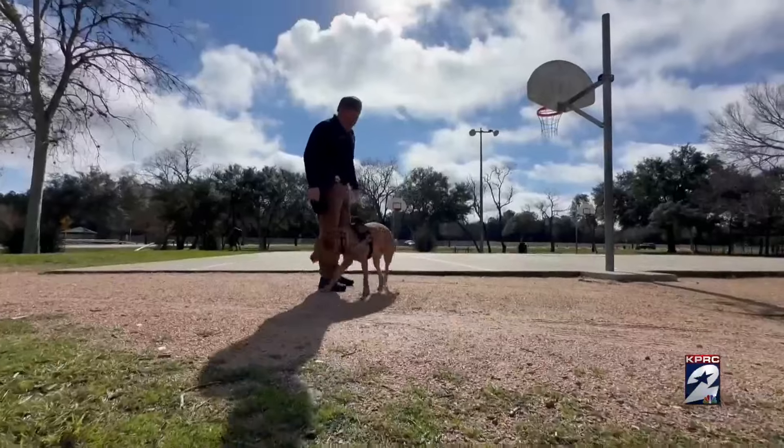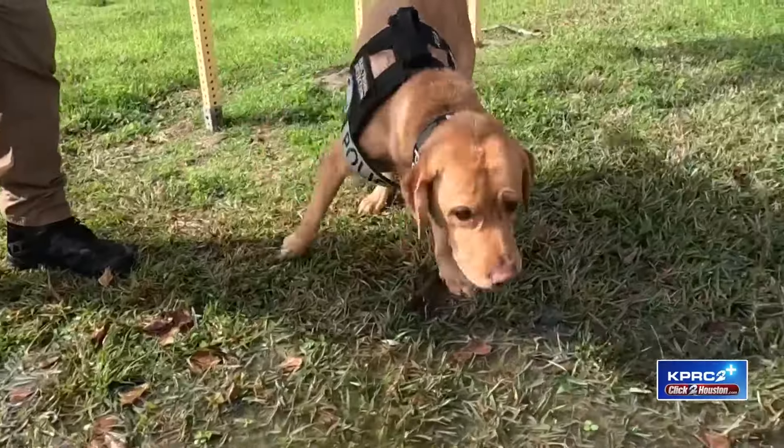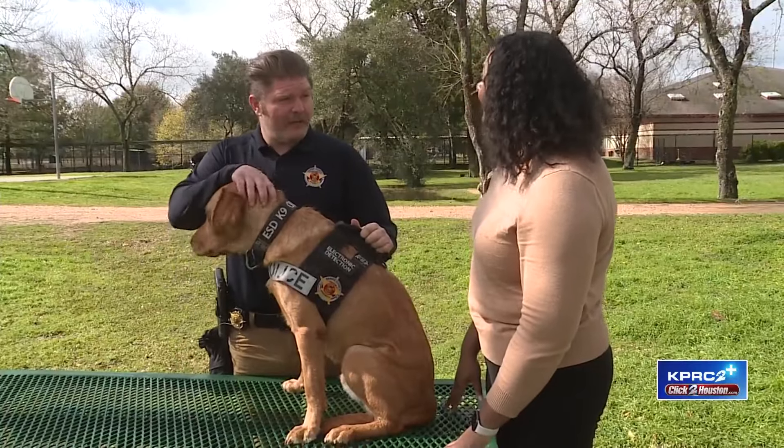It's a doggone good day for Precinct 5 Harris County Constable K-9 Odin. Investigator Clint Beasley is his handler. Odin is an electronic storage detection K-9.